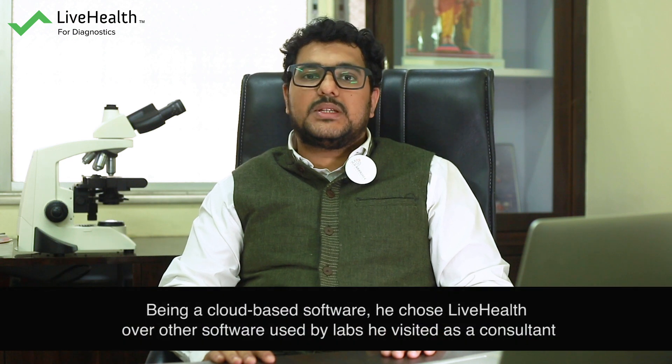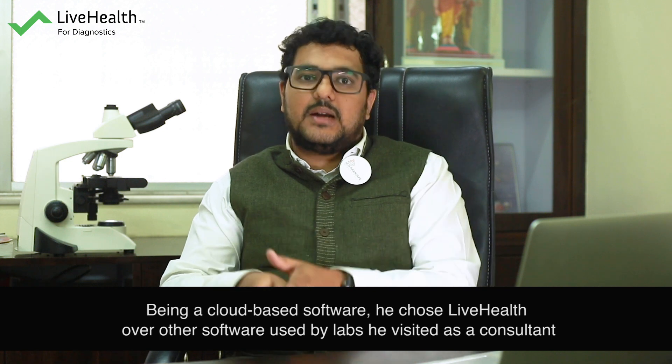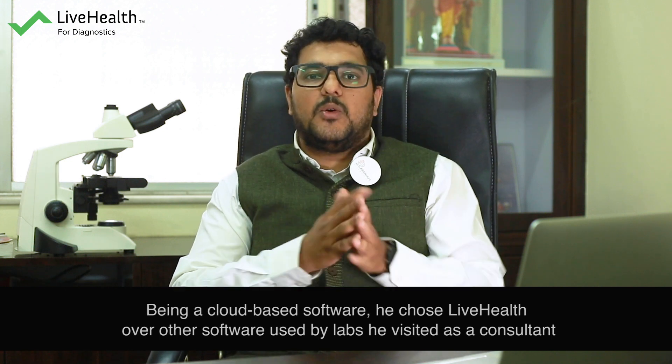I have been using many softwares in various labs where I go as a consultant pathologist, but in those labs they don't have any cloud-based software. So I decided that whenever I start my own lab, I will go for cloud-based software.